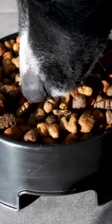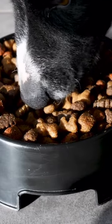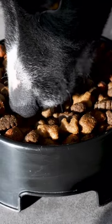Number 3: Food and Water Bowls. Stainless steel bowls with a rubber base can prevent skidding and protect your floors.